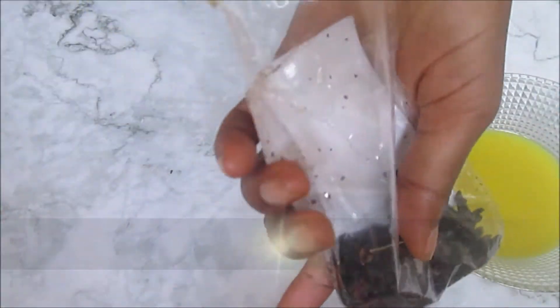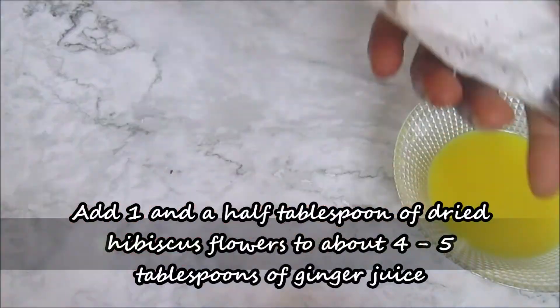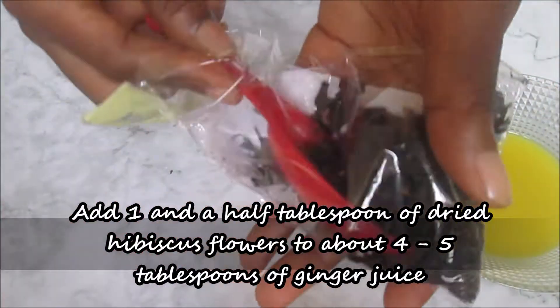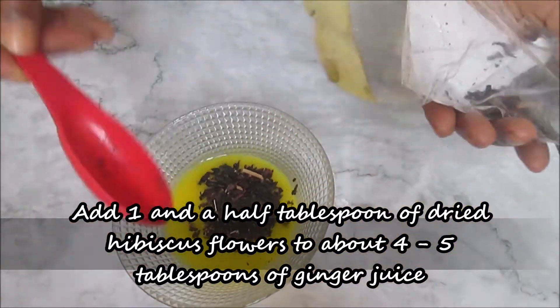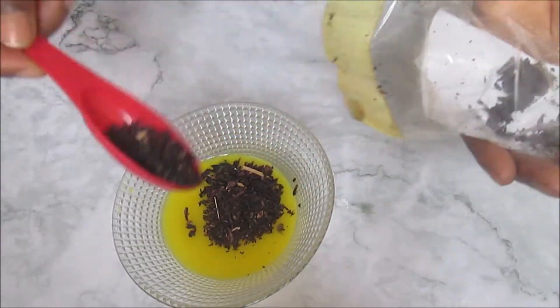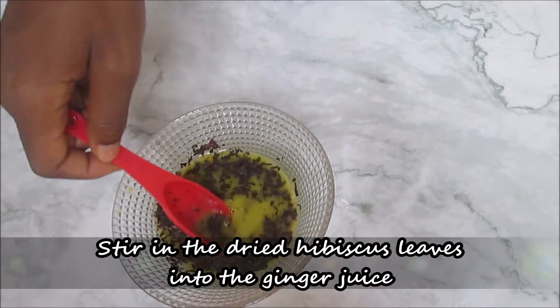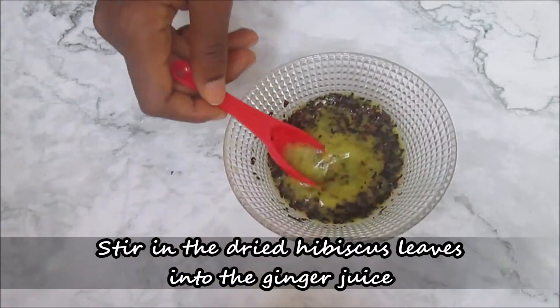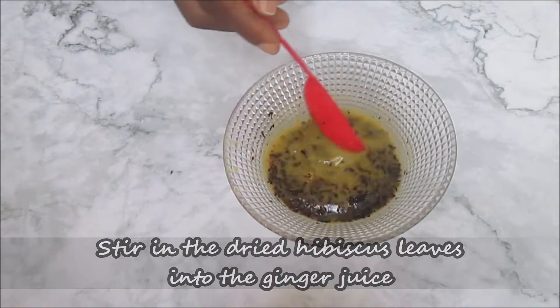Hibiscus is also said to improve hair growth. For this treatment, you need 1.5 tablespoons of dried hibiscus flower added to about 4 to 5 tablespoons of ginger juice. Stir the hibiscus leaves into the juice so that they will infuse. Leave it to sit for about 1 to 2 hours.